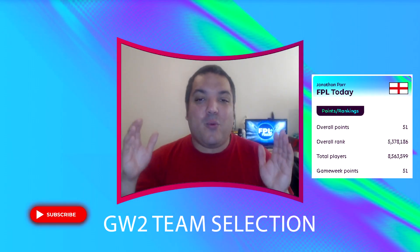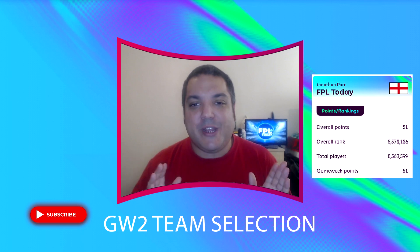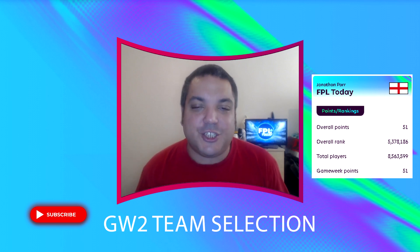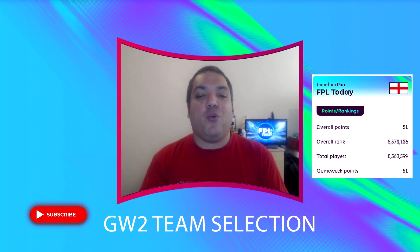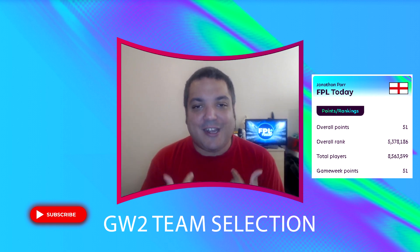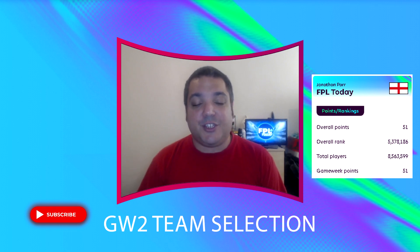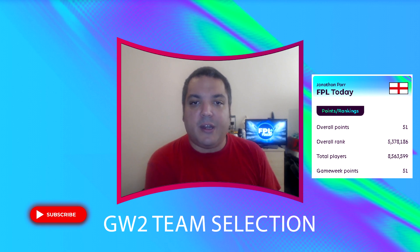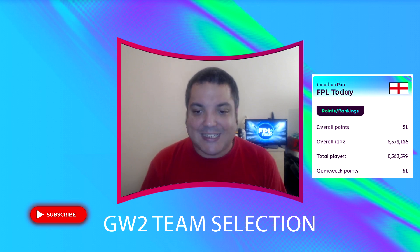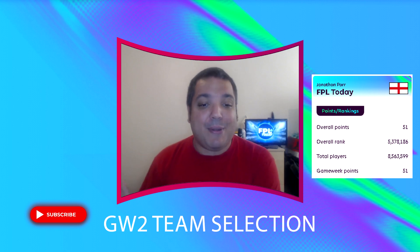Welcome to FPL Today and this team selection video for game week two. With game week one just behind us — apologies for this video being late, but as you can probably tell from my voice, I did come down with a bit of an illness Sunday night. That's what a bad game week can do to you — game week one somehow gave me a fever, that's how bad my game week one was.